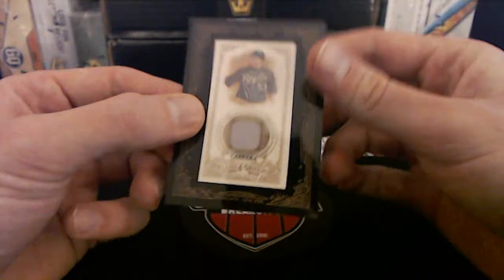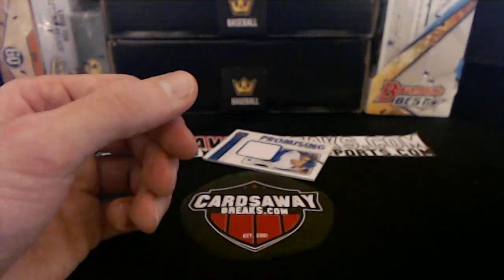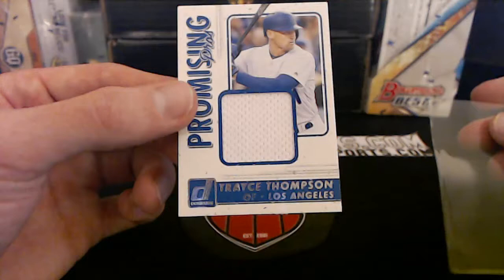Allen and Ginter right here — looks like a little Melky Cabrera, Kansas City Royals. Is Melky still playing? I think he is. Royals going to Clifton A — nice Melky game-used. And last but not least, Clay Thompson's little brother, Trayce Thompson for the Dodgers, Los Angeles. Going to Rusty L.